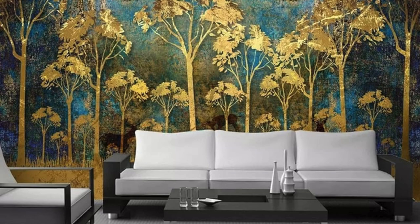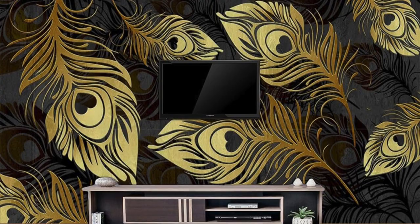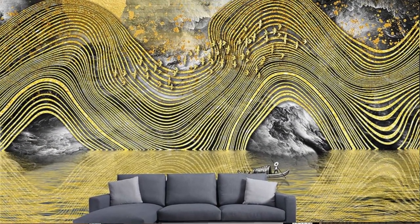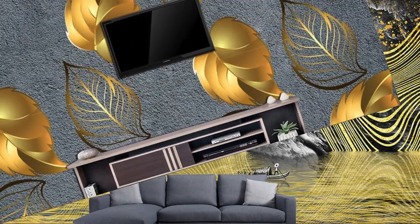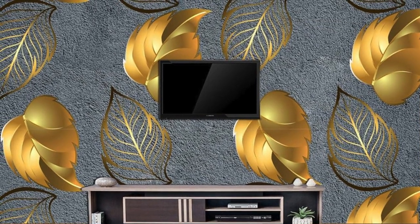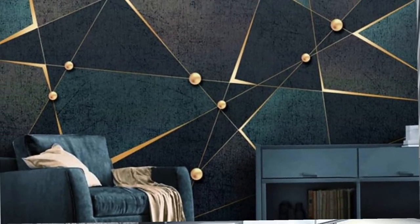From a practical standpoint, metallic wallpaper not only adds an element of glamour, but also serves as a durable and protective layer for your walls. The metallic coating can enhance the longevity of the wallpaper by providing resistance to wear and tear, making it suitable for high traffic areas. Additionally, many metallic wallpapers are washable, simplifying the maintenance process and ensuring that your walls retain their luster over time. In summary, metallic wallpaper transcends mere decoration, acting as a versatile and transformative design element that resonates with both artistic expression and functional practicality.